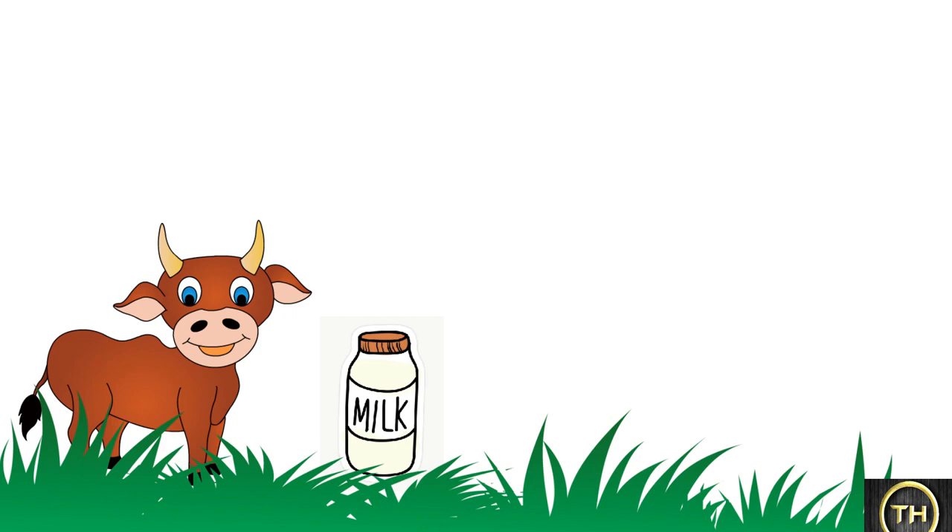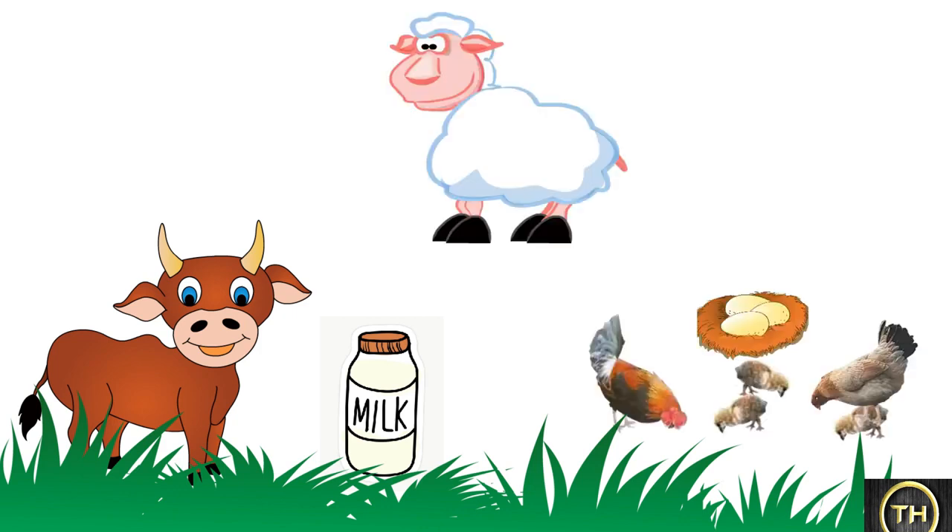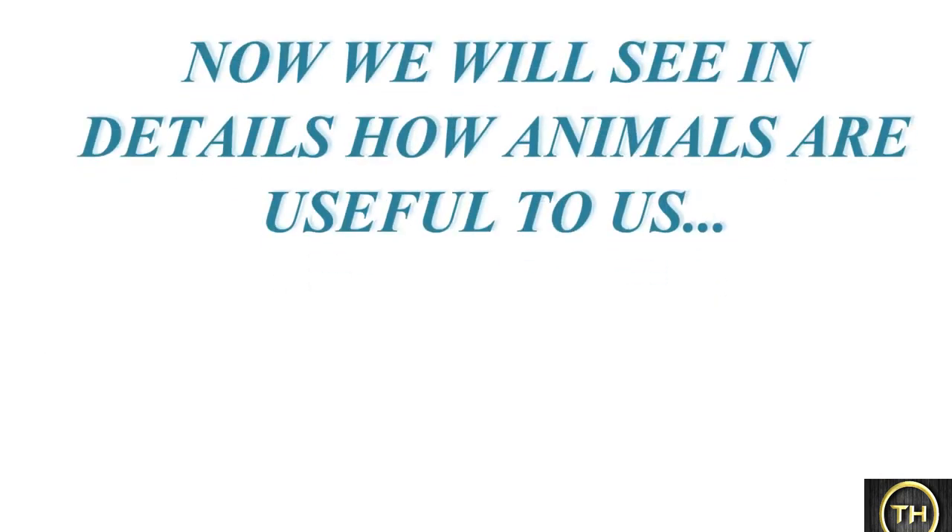Cow gives us milk. Sheep gives us wool. Hen gives us eggs. Now we will see in detail how animals are useful to us.